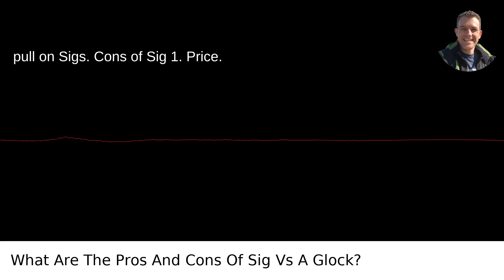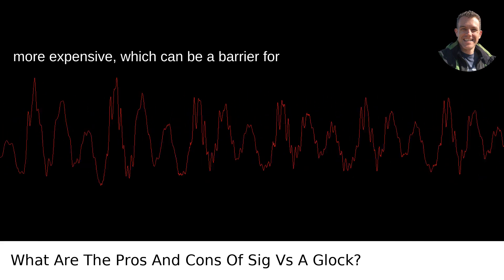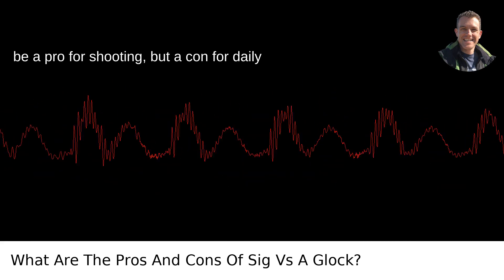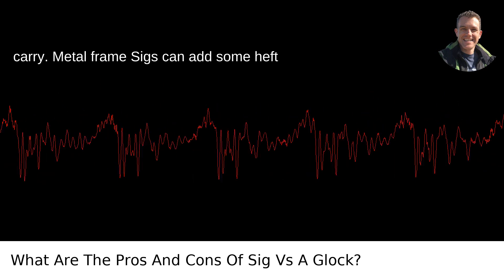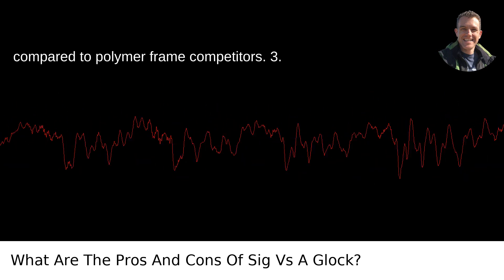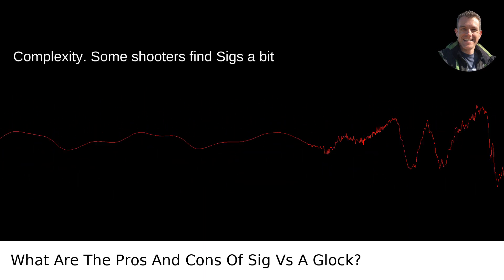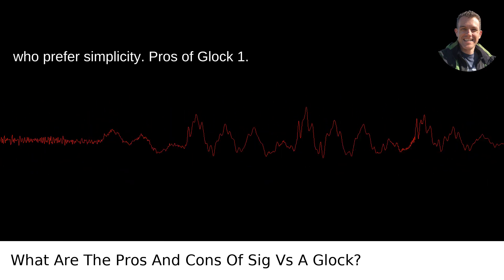Cons of SIG. 1. Price: Generally speaking, SIG Sauer pistols are more expensive, which can be a barrier for some buyers. 2. Weight: A heavier gun can be a pro for shooting but a con for daily carry — metal frame SIGs can add some heft compared to polymer frame competitors. 3. Complexity: Some shooters find SIGs a bit more complex due to their features and design, which could be a turn-off for those who prefer simplicity.